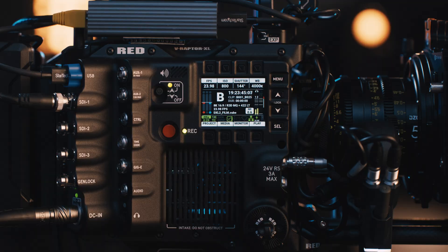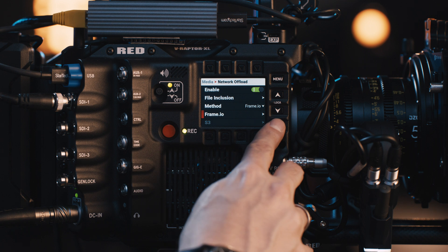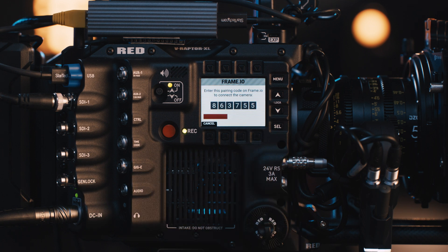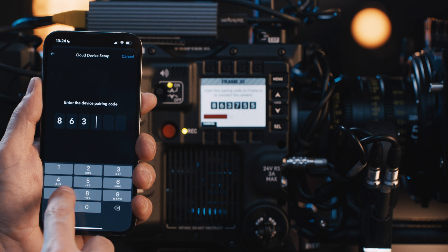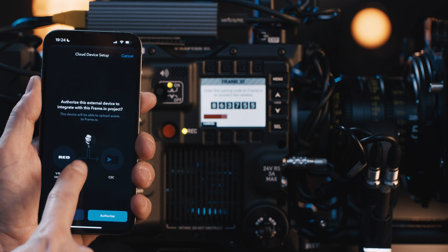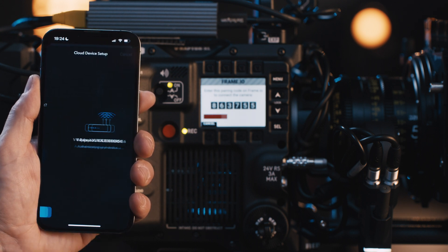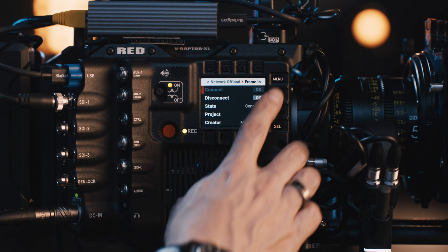One of the reasons that Frame.io is so valued by the creative community is that we focus on building elegant software that our users love to interact with. To demonstrate how easy it is to shoot to the cloud, I will connect my RED vRaptor XL from scratch. The RED vRaptor XL is already connected to the internet. I click on the media menu and scroll down to network offload. Once I enable that, I can see Frame.io is an option. To connect the camera to Frame.io, I use the Frame.io app and a six-digit code the camera provides — 863755 — and type that into Frame.io. The camera makes a call to Frame.io, and now Frame.io is aware of the device, the user, and the project destination for the assets.